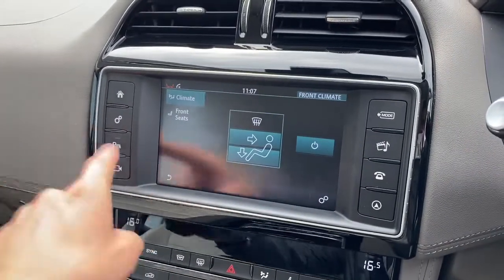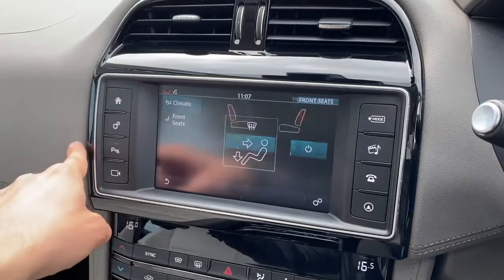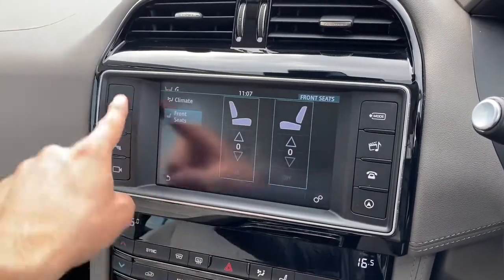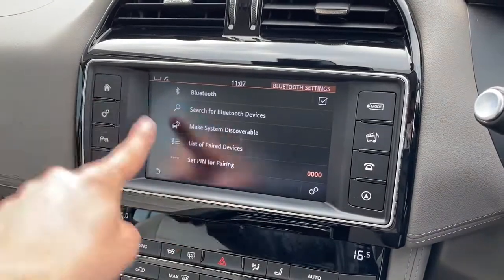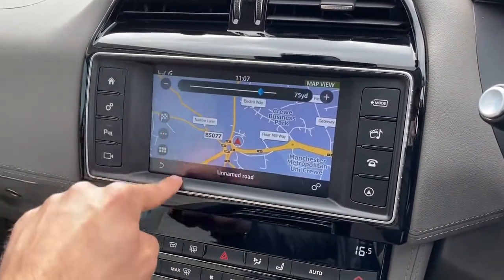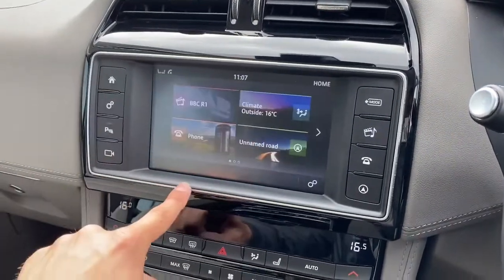Climate control options can also be accessed, allowing you to tailor the cabin experience further, along with heated seat functions allowing you and your passenger to find the perfect temperature on those cold winter mornings. A phone option is also built in, allowing you to pair your device via Bluetooth for hands-free calls. Navigation can also be displayed, providing a clean and responsive layout allowing you to input all relevant travel data quickly and easily.